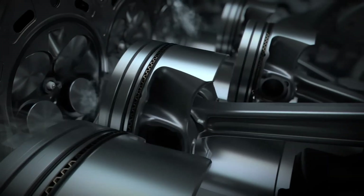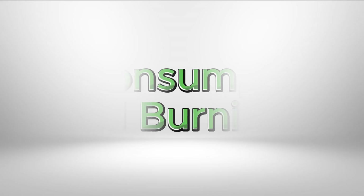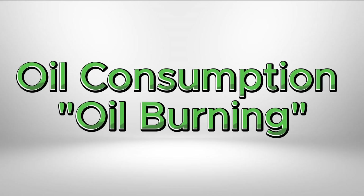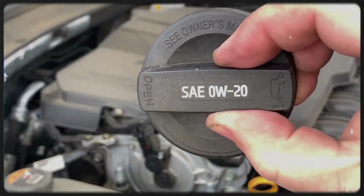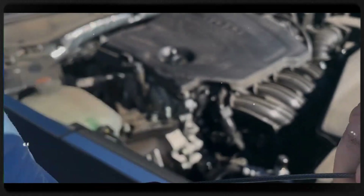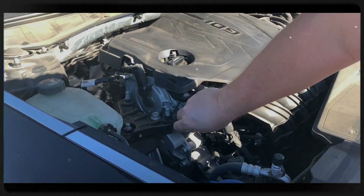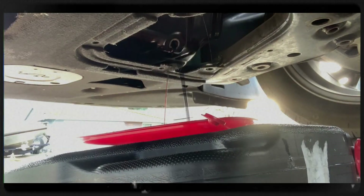Though advanced, the SmartStream 2.5L G4KN engine isn't without weaknesses. Early production units often consume excessive oil, attributed primarily to piston ring and cylinder design flaws. Regular oil level checks and quality synthetic oils mitigate this concern, but don't always prevent it entirely.